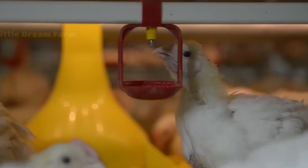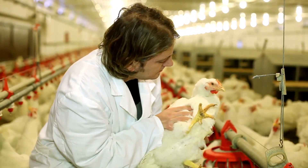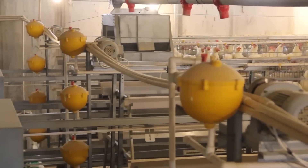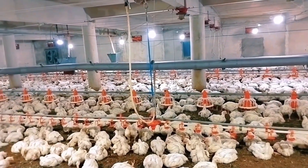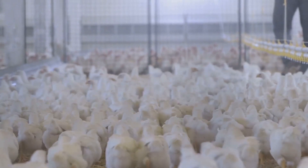As the chicks grow stronger and more independent, they move into the next phase of their journey — preparing to become egg-laying stars. At this stage they are given the highest level of care and attention. The farm they move to is equipped with state-of-the-art technology and systems that ensure their well-being. A carefully balanced diet rich in the essential nutrients they need is provided.